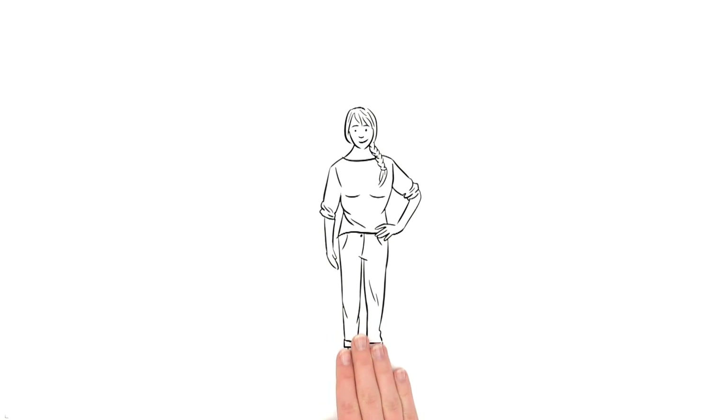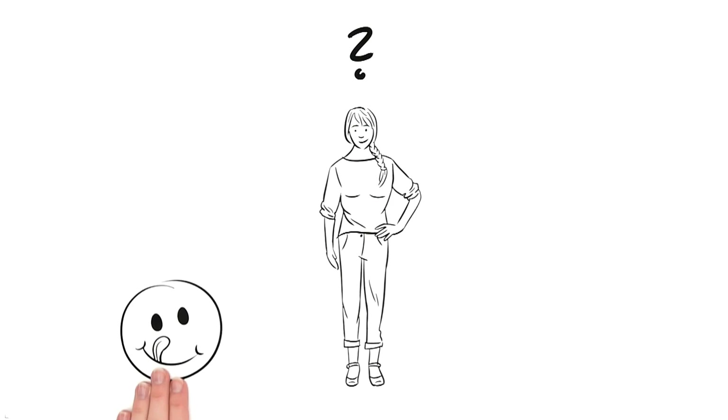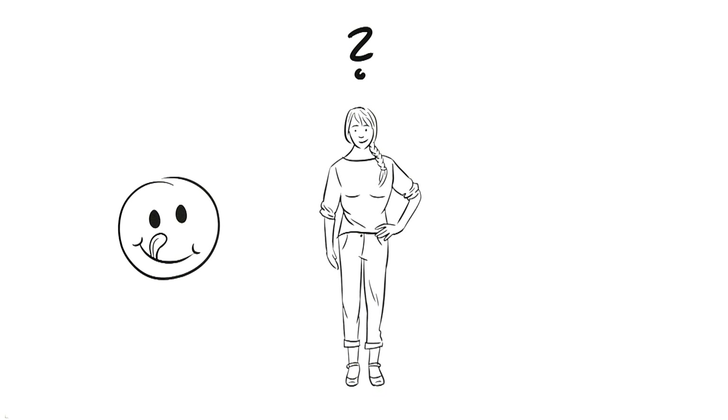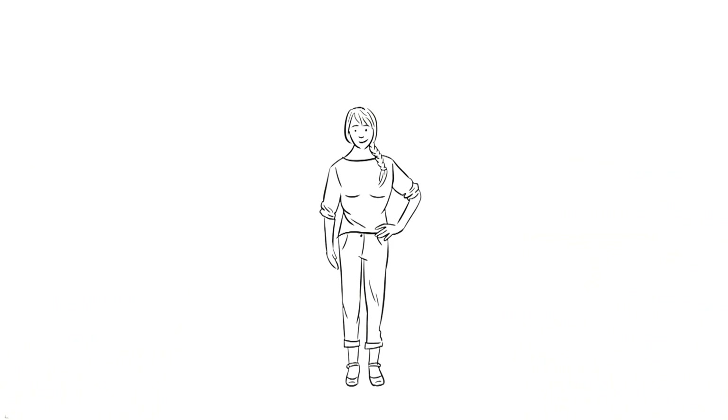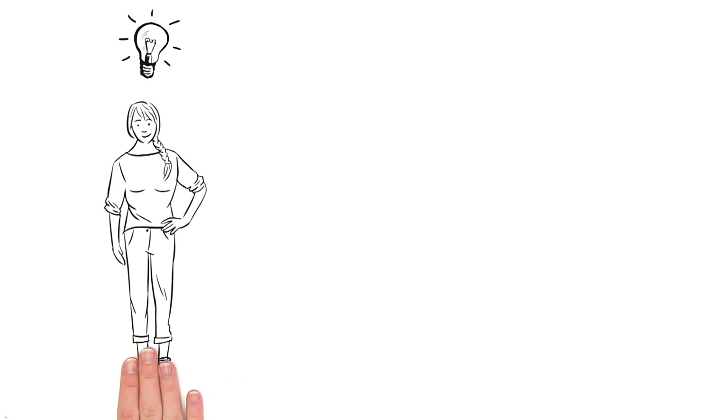So Mrs. Smith is now looking for an alternative without having to give up the great taste. Sometimes she feels that beverages that aren't filled in glass don't taste as fresh. Now there is a new solution for Mrs. Smith and all beverage connoisseurs and freshness fans.